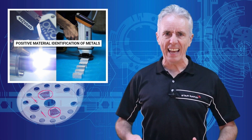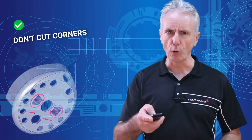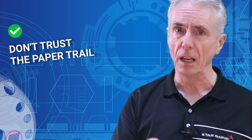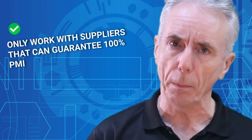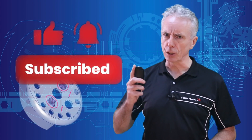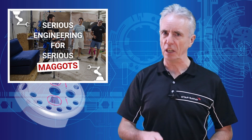Okay, you slugs — there you have it: positive material testing for metals. Have you learned your lesson? Don't cut corners. Don't take chances. Don't trust the paper trail. Only work with suppliers that can guarantee 100% PMI for all raw materials they use to make your parts and tools. You know what to do — hit that bell, hit the like button, subscribe and share, or I'll make you drop and give me 25. And that was Serious Engineering for Serious Maggots.